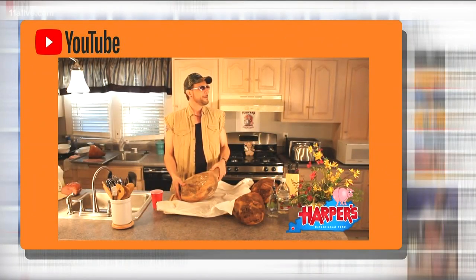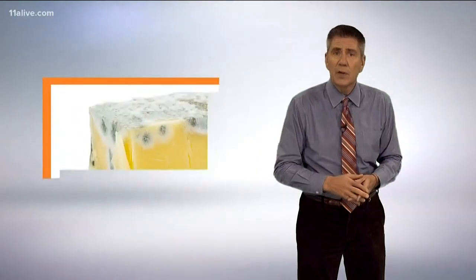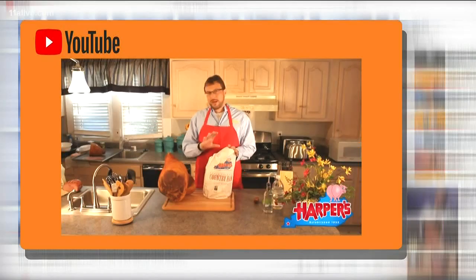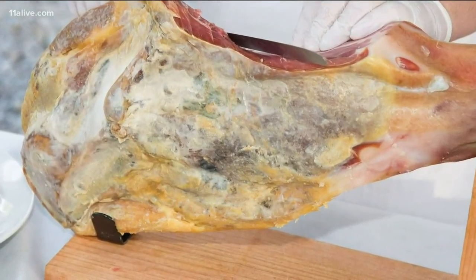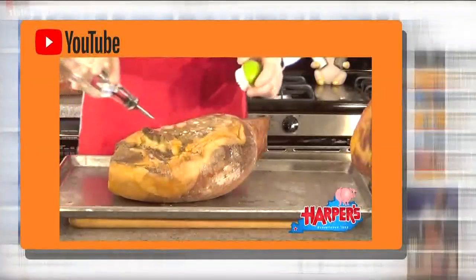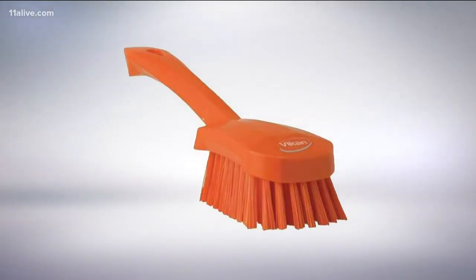"Mama, this ham has mold." It's true, some molds can make you sick, but others are actually beneficial to your food. Let's start with cured ham — that's a completely natural characteristic of a country ham. The U.S. Department of Agriculture tells us the curing and drying process allows harmless mold to appear on the ham's surface. You don't want to leave it there; wash it off with hot water and a stiff vegetable brush.